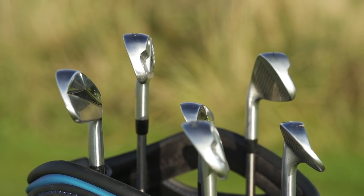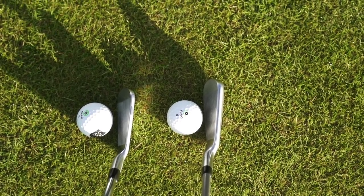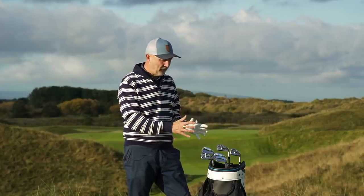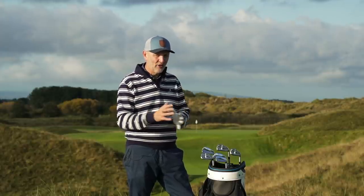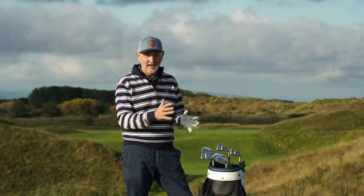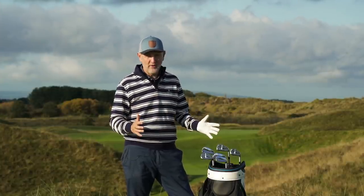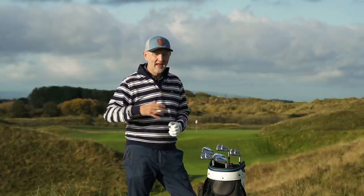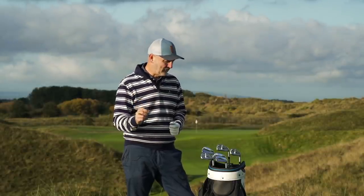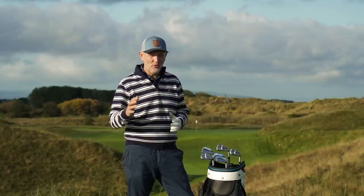It worked incredibly well and I played really well on the day — that's why we've transferred this into this what's in the bag video. As for how it worked, I have no idea, but the simple factor is they're all differently lofted and the loft gaps blend quite nicely. Effectively the P7 MB 9-iron became my 8-iron, the 7-iron of the MB became my 8-iron, and so forth. We ran from pitching wedge all the way up to the PXG's 5-iron as the longest club. That's how the mix worked — the loft gapping bridged the two sets.